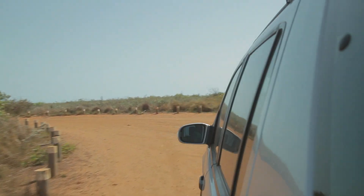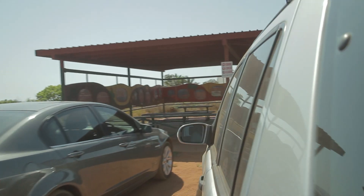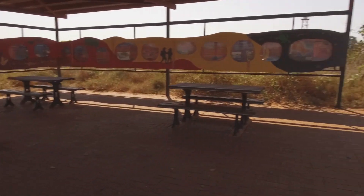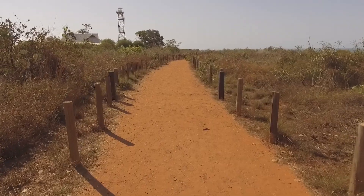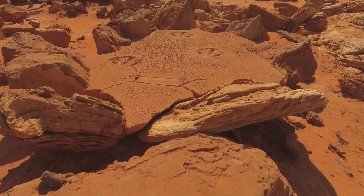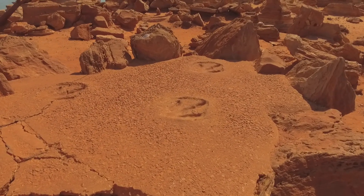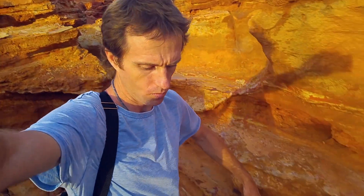After a small section of dirt road you will come to an information centre with more information about all the dinosaur footprints in the area. A short walk down the path past the lighthouse will take you to a piece of concrete which has three impressions made from a single cast of an original print found closer to the water.